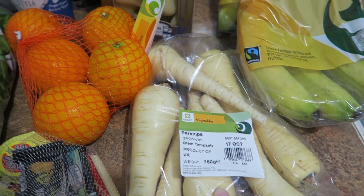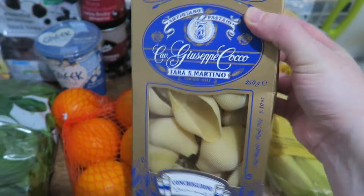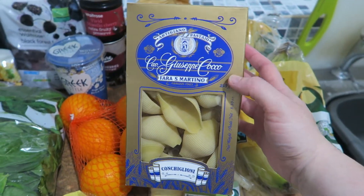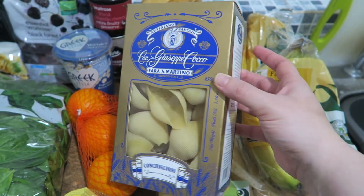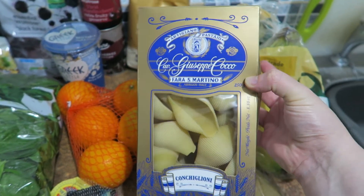Then I got some parsnips — they're going to be roasted for a side dish. And I got some of these pasta shells. I wanted the really big ones that you can stuff, but these were quite expensive, like three pounds something, and there's not loads in there — only 250 grams. So I hope they're good.